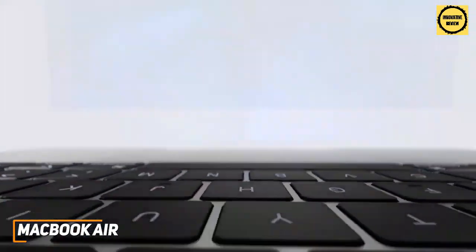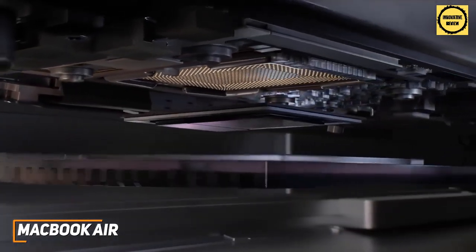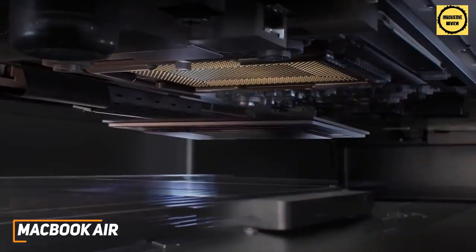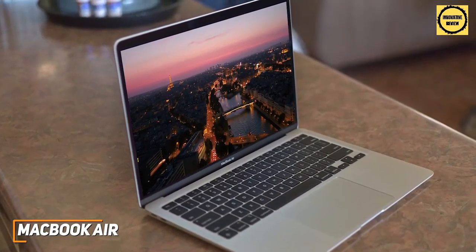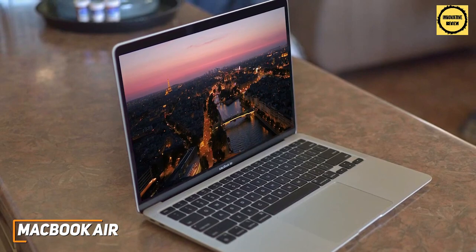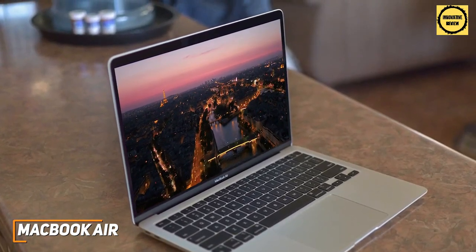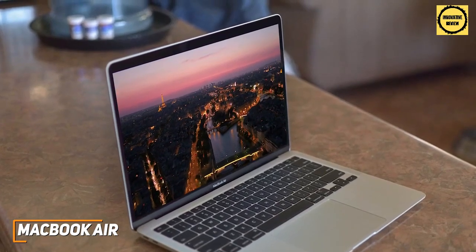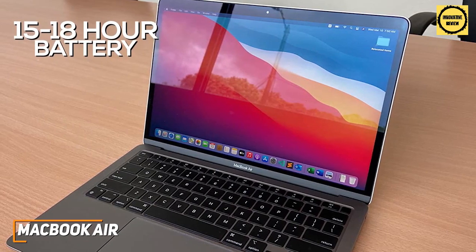The new M1 chip sets it apart from previous models, providing outstanding performance that can easily handle processor-intensive tasks like 4K photo or video editing. It comes with 8GB of RAM for solid multitasking across multiple applications simultaneously without impacting performance, and 256GB of high-speed SSD storage to keep your study notes within reach. The battery can last between 15 to 18 hours, so you won't need to worry about it dying mid-assignment.